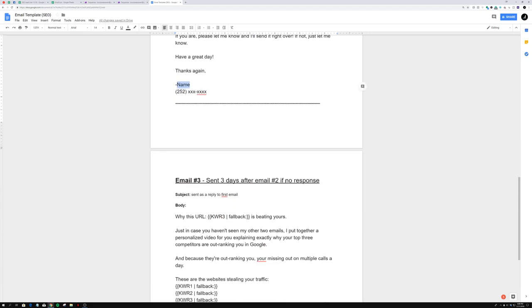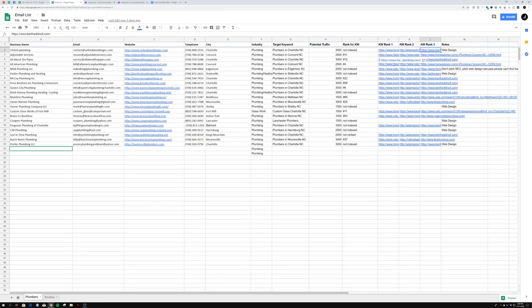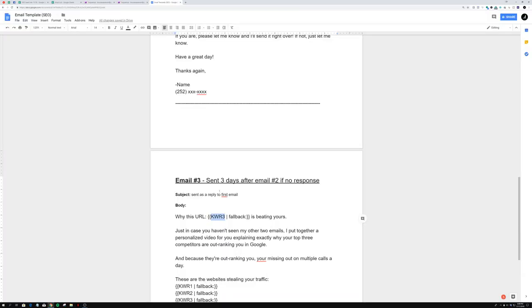Email three is sent three days after email two if there's no response — so five days total after email one. The subject is a reply to the first email thread. The body starts with: 'Why this URL is beating yours' — and I use keyword rank three specifically because by rank three, you're typically looking at an actual competitor plumbing website rather than a directory like Yelp or Home Advisor. Using a real competitor makes it more painful and relevant for the prospect.